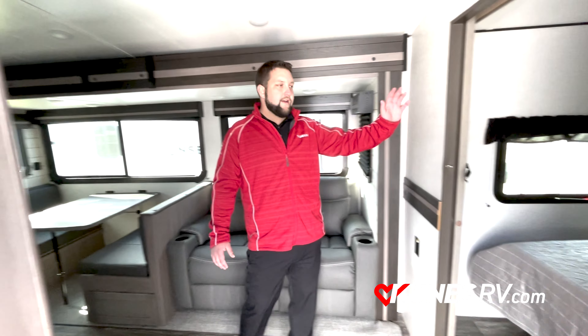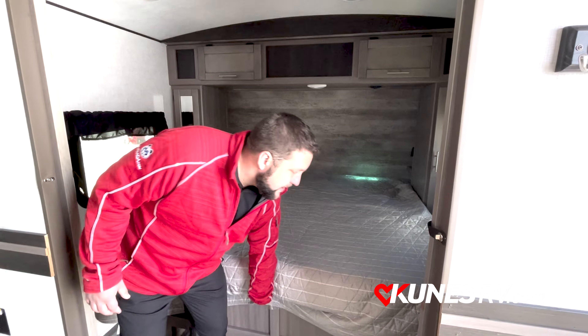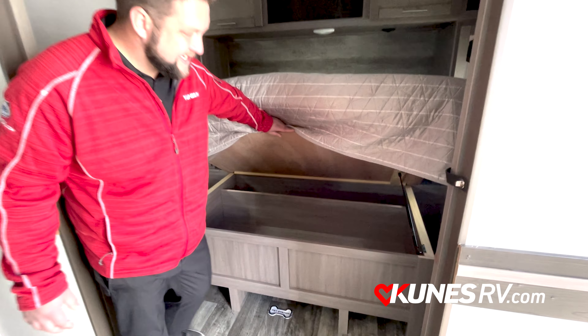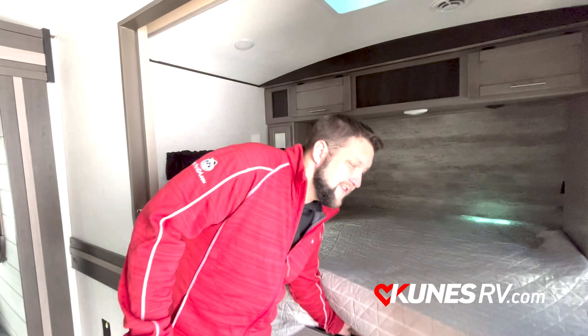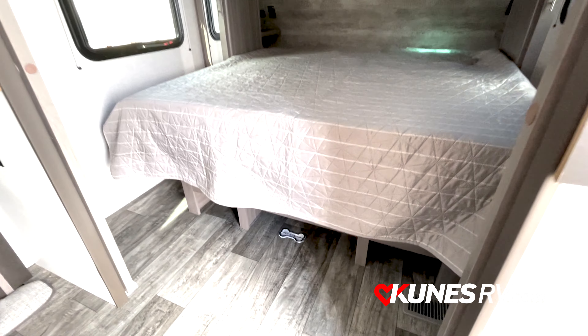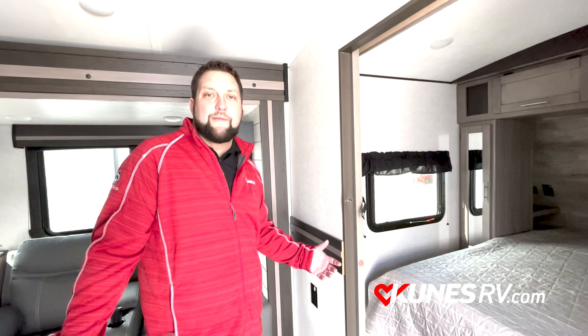As we move to your right here, you're going to see they do have the king-size bed. You can pop that up for some extra storage — they don't leave any room unused, they're going to give you all of it. Now if you do have pets, this is a very pet-friendly coach. They're going to have a spot underneath there for you to put the dishes. If you don't have pets, it's a great place to put your shoes and keep them out of the way.